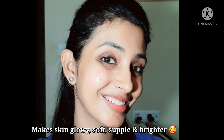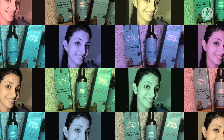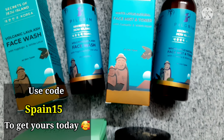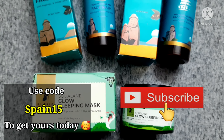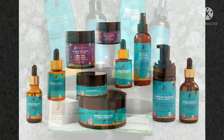Morning when I wake up, my skin feels super soft, supple, hydrated, and brighter. Overall, I loved all three products which I tried from the Pilgrim skincare range. If you have acne-prone, dull, or dehydrated skin, then definitely give these products a try. So that's all for my review. If you like my video, please do subscribe to my channel, and I'll see you guys in my next video. Until then, take care, bye.